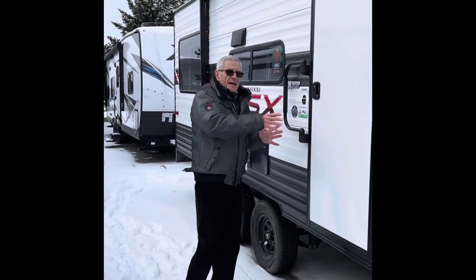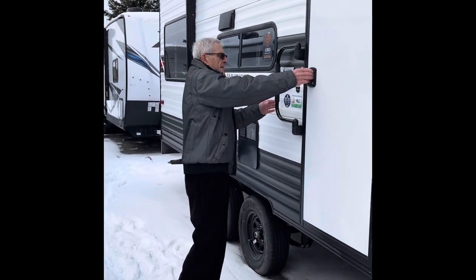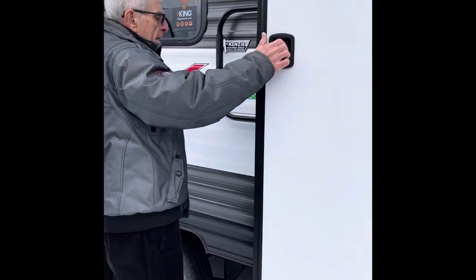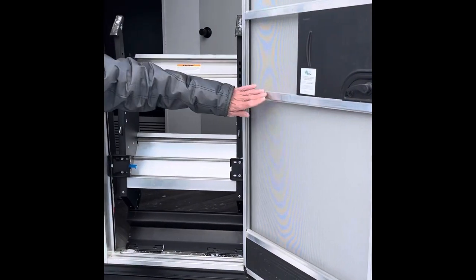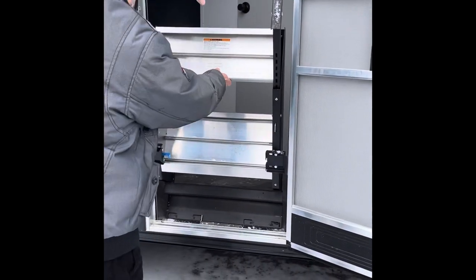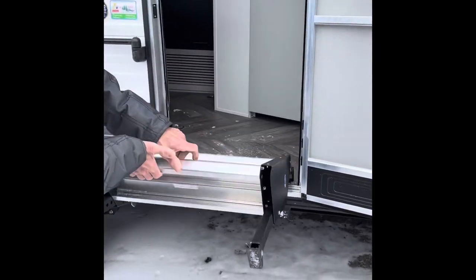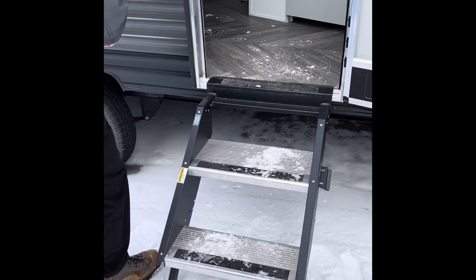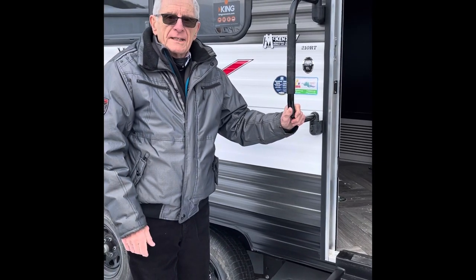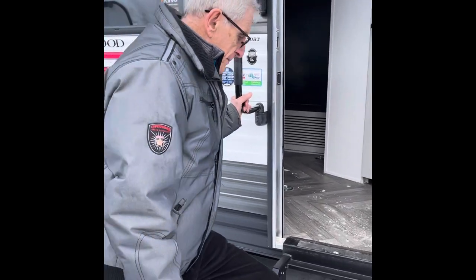What we're going to do now is access the trailer. It has a couple of interesting features. It's adjustable if need be, and there is a grab handle that comes out, so it's easy to access this trailer.